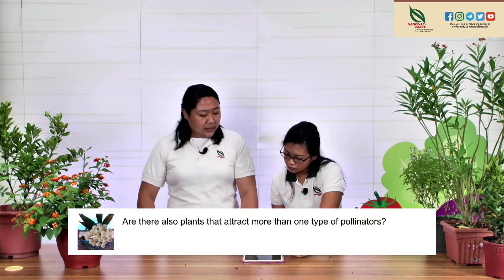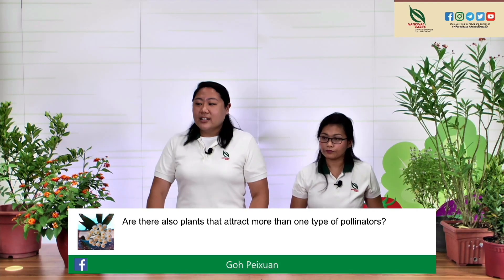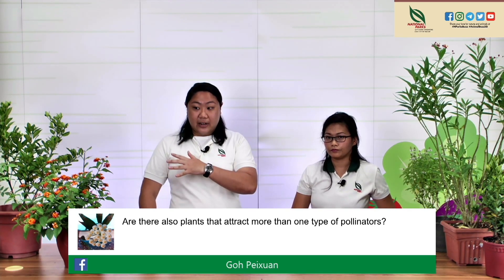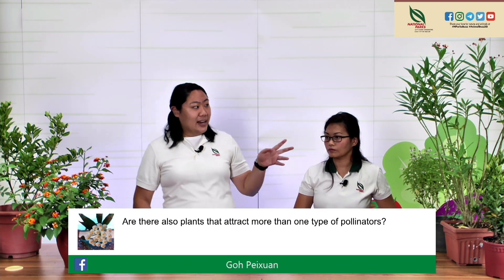Pei Shen asks: are there plants that attract more than one type of pollinator? Yes — generally, shallow plants full of nectar can attract a whole bunch of different pollinators. Snakeweed, for example, attracts birds, bees, butterflies, and sunbirds. As long as the nectar is more accessible, you're more likely to attract different kinds of pollinators. Tubular flowers, because they're so long, tend to limit visitors to only birds and butterflies due to their mouthparts.